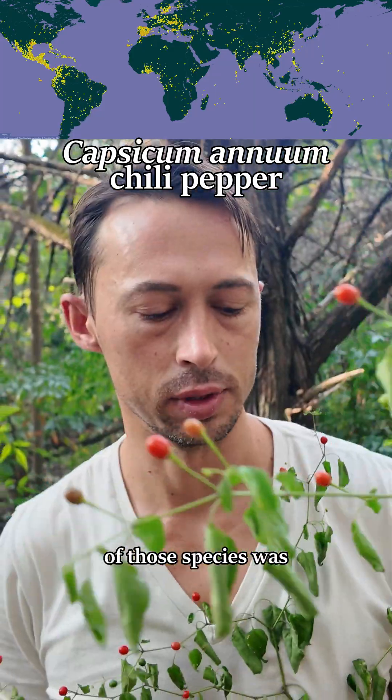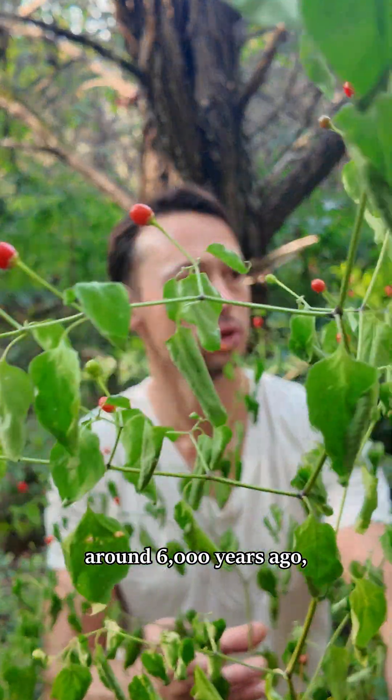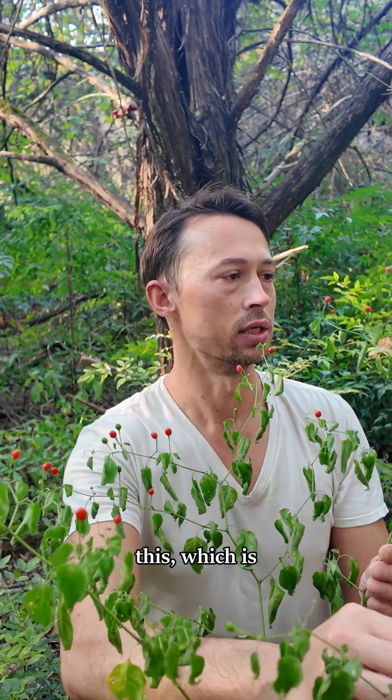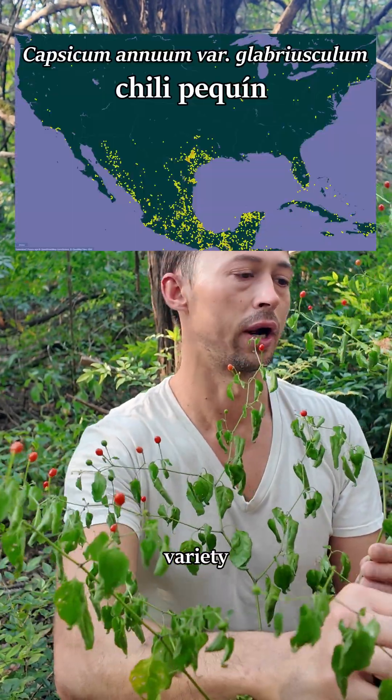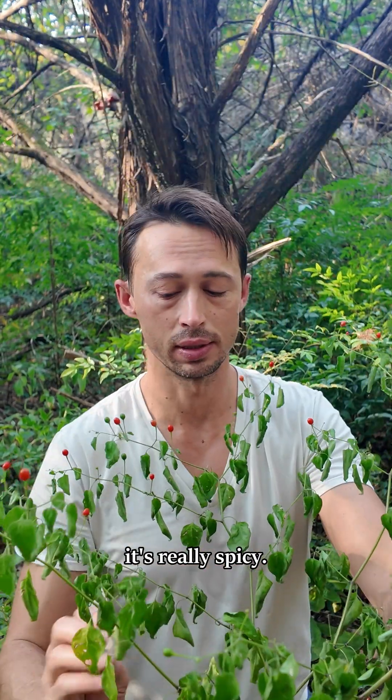The wild ancestor of those species was domesticated in Mesoamerica around 6,000 years ago, and that probably looks pretty similar to this, which is Capsicum annuum variety glabriusculum, or chili piquin, or American bird pepper.